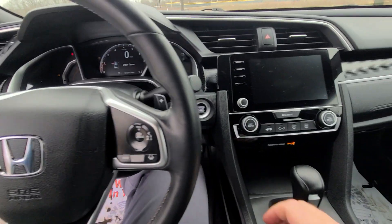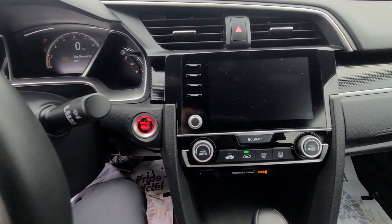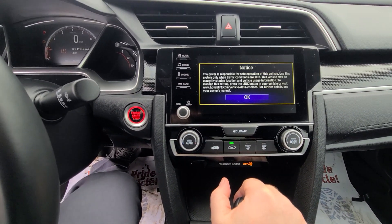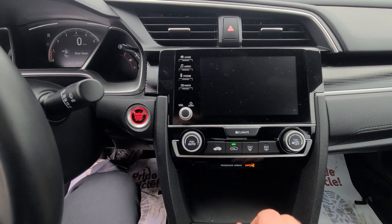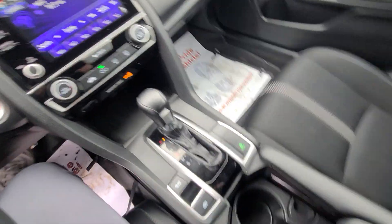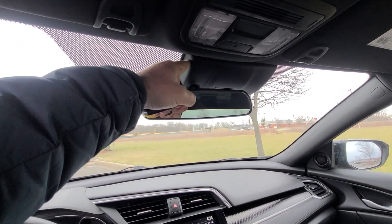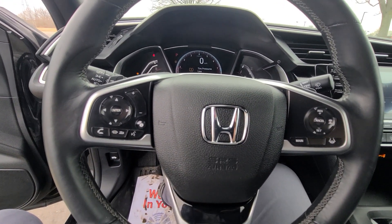42,917 miles on the clock. I have taken this vehicle to a local Honda dealer — we got the lane assist recalibrated. It has lane assist, smart cruise control, and all the bells and whistles.